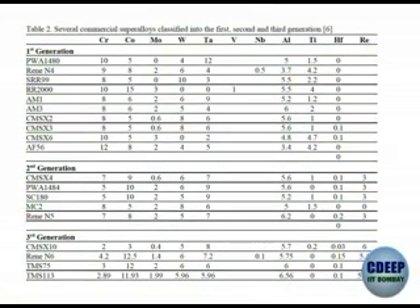Going to the third generation, chromium is reduced to 2 — with values of 4.2, 2.89, and maximum chromium of 4. Rhenium is increased to almost double: 6, 5.4, 5, with other elements remaining the same. This is something very remarkable by which the strength has been increased to that level.